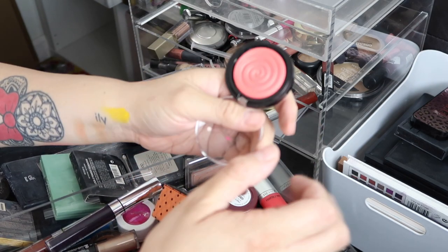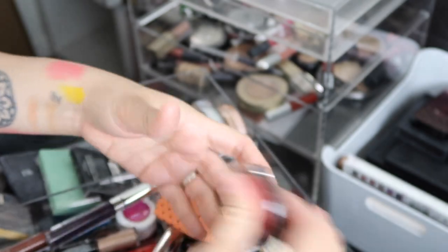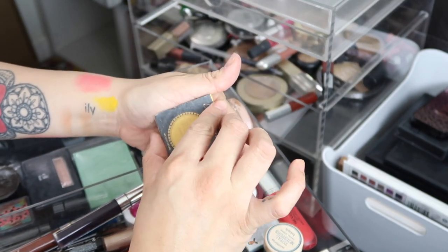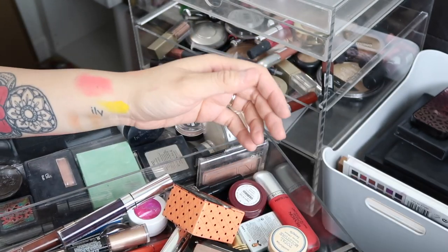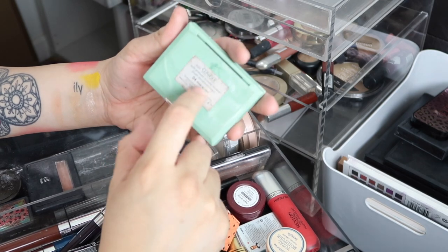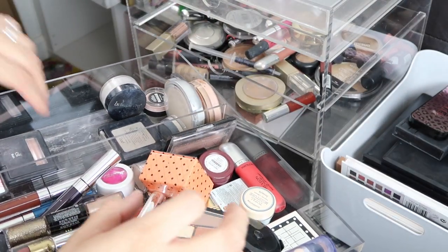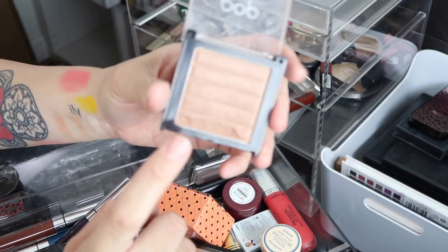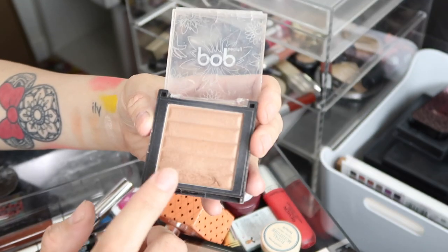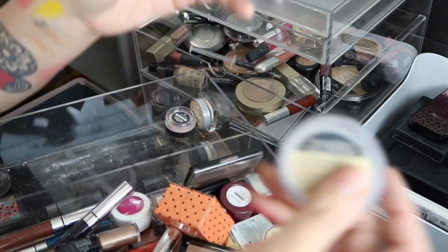I have this Laura Geller blush that's literally brand new but those colors aren't shades I wear. I have a Kat Von D Lock It powder I'm not going to use — trash. I have a Sun Bunny sample I loved but I'm not going to wear it. This was one of my first Clinique blushes — Soft Pressed Blush in Pink Blush — a really nice light pink with a little shimmer. I have a Pop Beauty bronzer from an Ipsy bag, one of the first products I used in a video. This translucent powder I don't need.